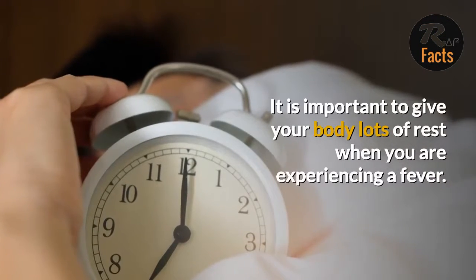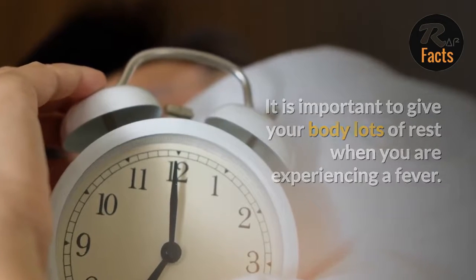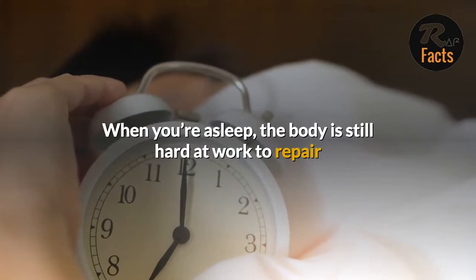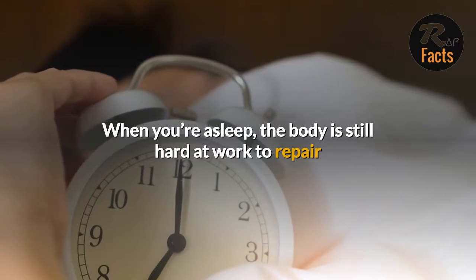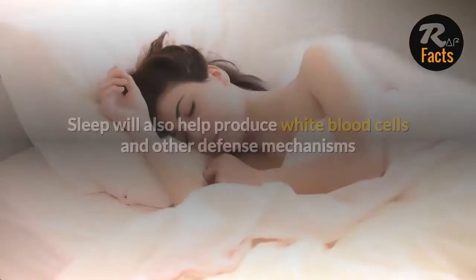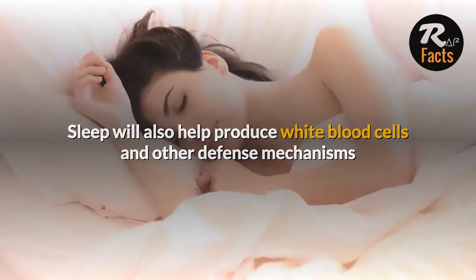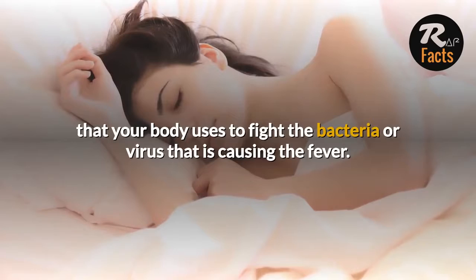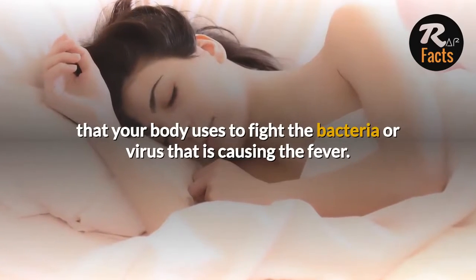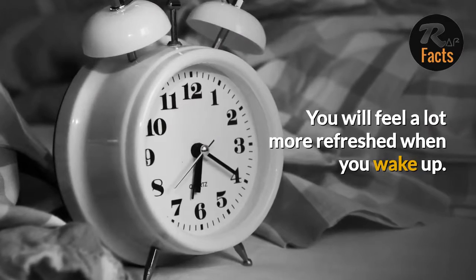Lots of Sleep. It is important to give your body lots of rest when you are experiencing a fever. When you're asleep, the body is still hard at work to repair and regenerate important cellular functions and muscles. Sleep will also help produce white blood cells and other defense mechanisms that your body uses to fight the bacteria or virus that is causing the fever. You will feel a lot more refreshed when you wake up.